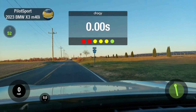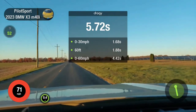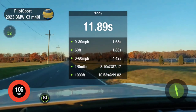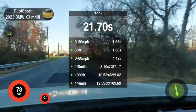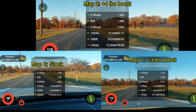Run number 3, Map 2 — which adds 4 pounds of boost over stock. 0 to 60 in 4.52 seconds at 109.69 miles per hour. You be the judge on that one. 0 to 60 with 1-foot rollout is 4.17 seconds.